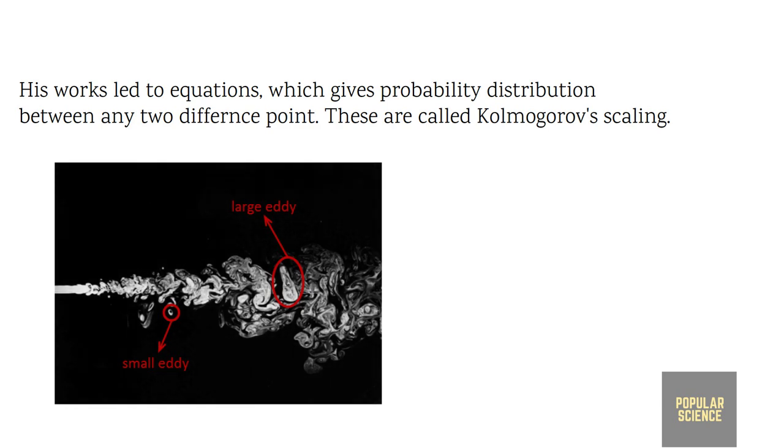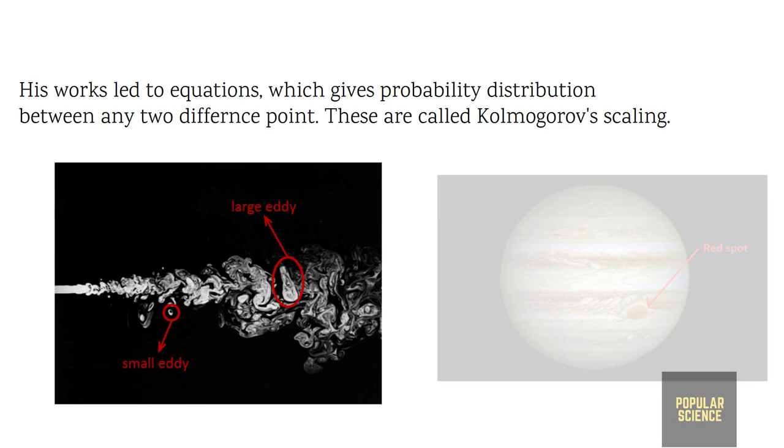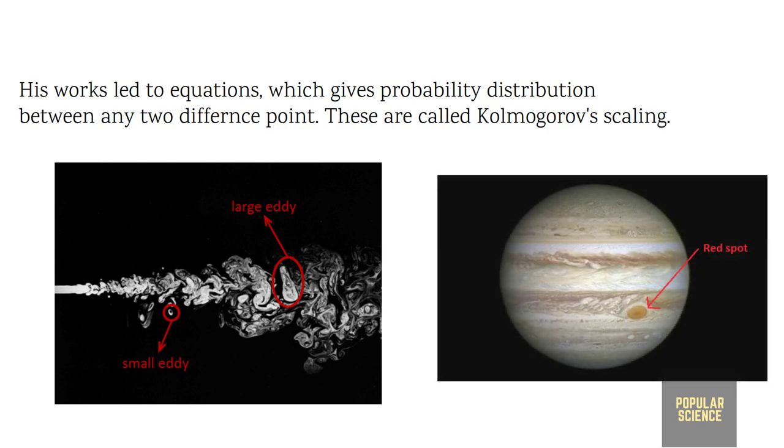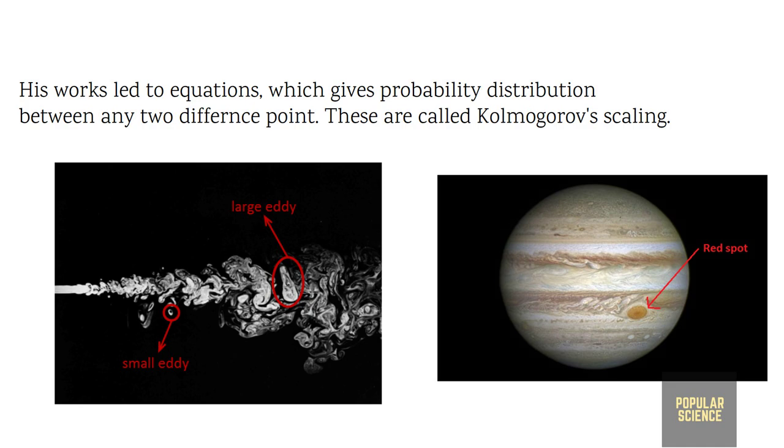According to this, when a fluid starts turbulent flow, large eddies break down to smaller ones, and power is transferred from large to small scale according to Kolmogorov's scaling law. This can be seen in Jupiter's famous red spot, which is a self-sustaining turbulent flow.